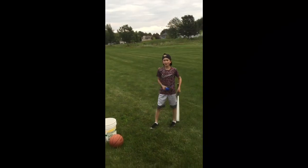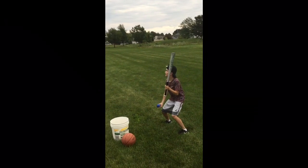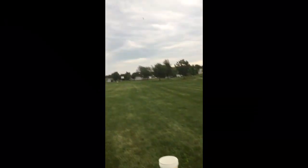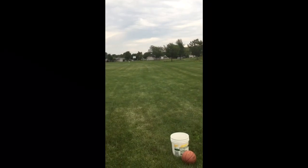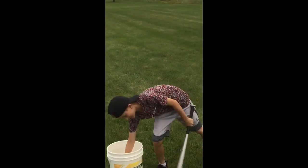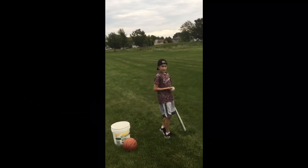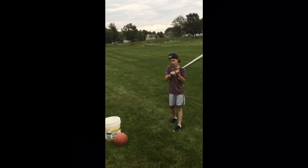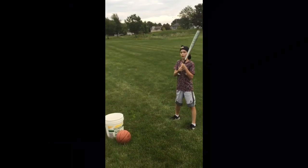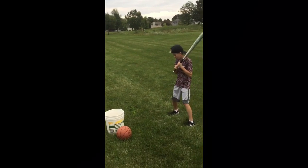Now we got a blue squishy nerf ball. We'll see which one went farther unless this one goes farther. This is a really heavy bouncy ball — I don't know what it will do to my bat, but we'll see.